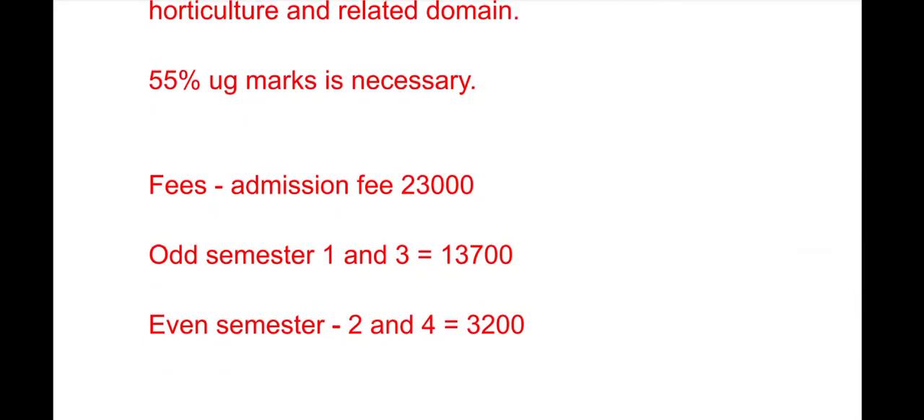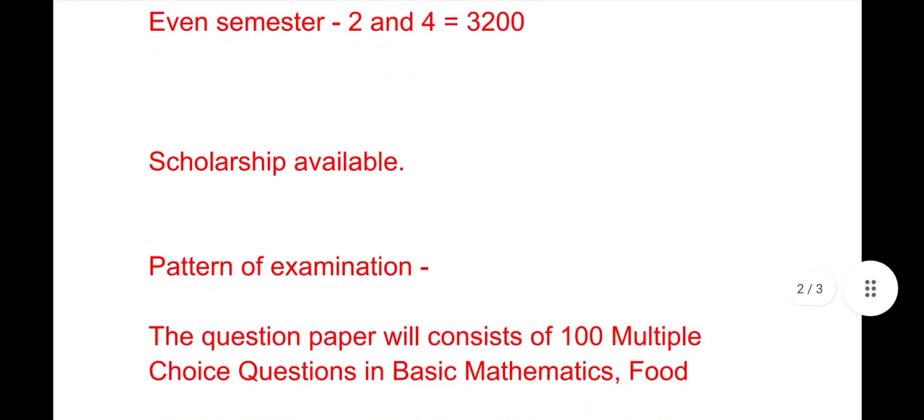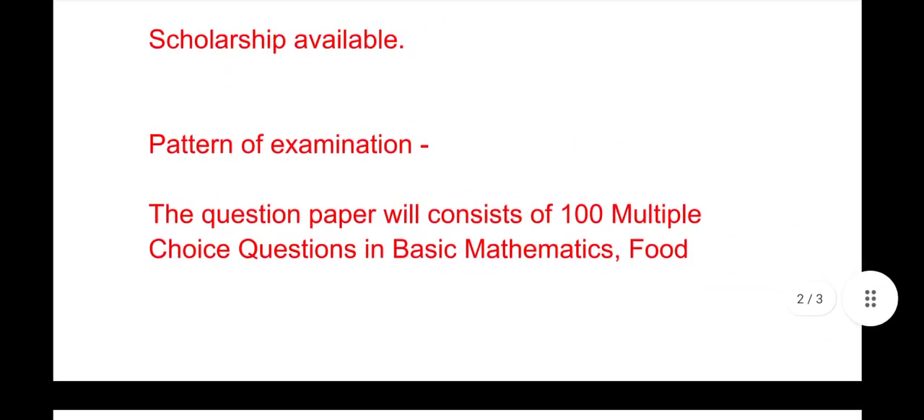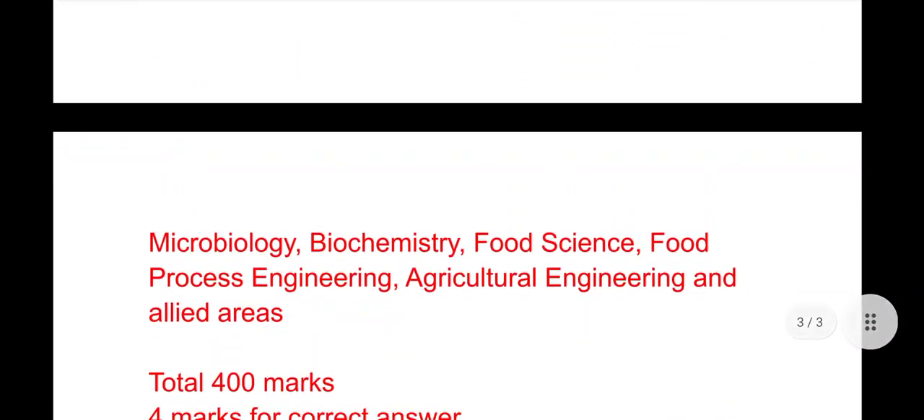For even semesters — semester 2 and semester 4 — the course fee is ₹33,300. There will be scholarships available for meritorious students. Regarding the pattern of examination, the question paper will consist of 100 multiple choice questions covering basic mathematics, food microbiology, biochemistry, food science, food process engineering, agricultural engineering, and allied areas.